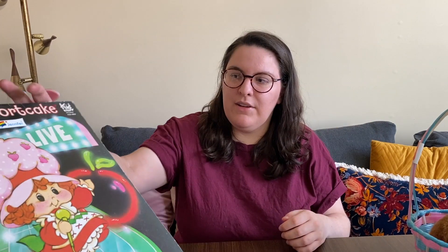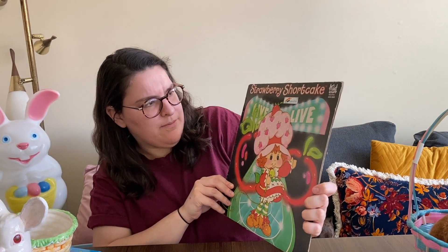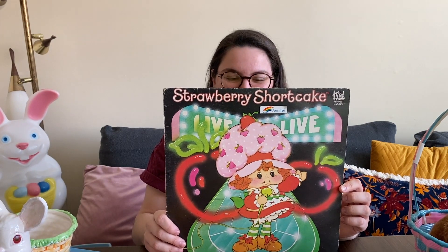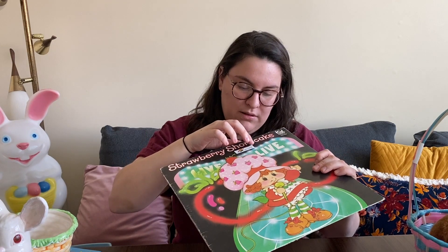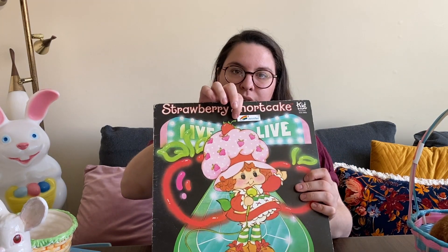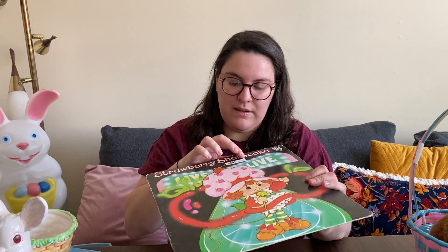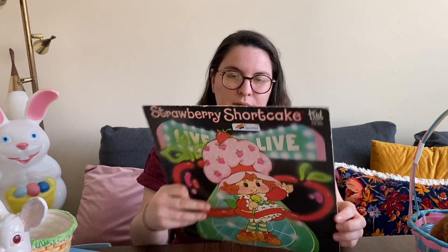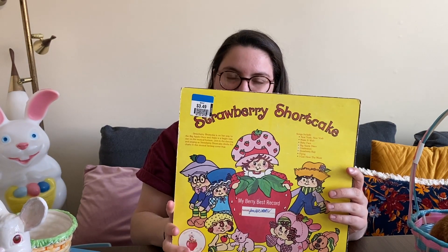Found a Strawberry Shortcake record — how cool is she? She looks like she's at the disco, doing some live singing. It does have a little name tag on it that the previous owner put on, so I'm going to try to steam it and see if that helps it not peel up whatever's underneath. It was $3.50 and I think it was 25% off — I'm going to try to resell it depending on whether that sticker comes up nicely.